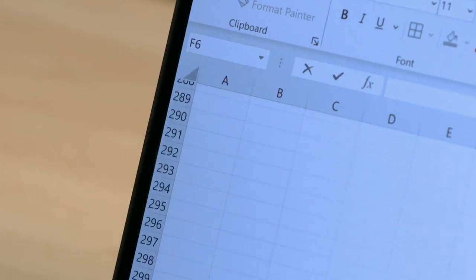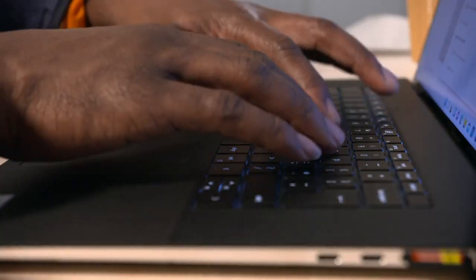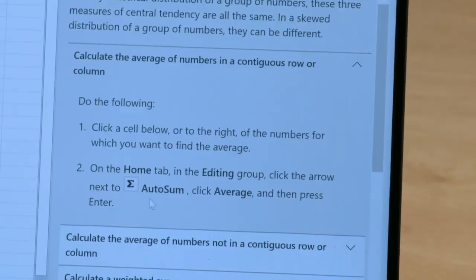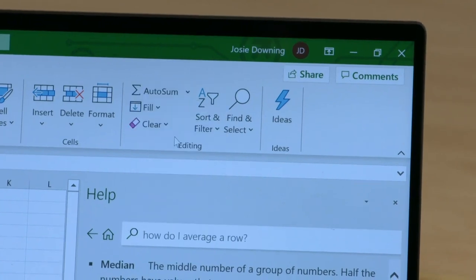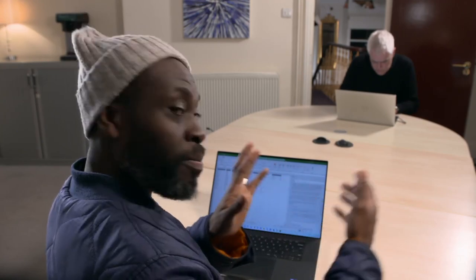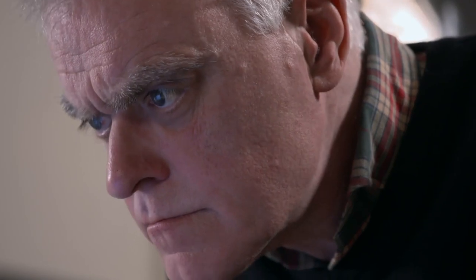First up was Excel. The only problem was having absolutely no idea where to start. Thankfully, Excel has help built right in — searching 'how do I average a row' pointed to the built-in AutoSum button, meaning no elaborate formulas required. However, the help function gave a formula so long it covered up the data needed to enter into it to get the answer.